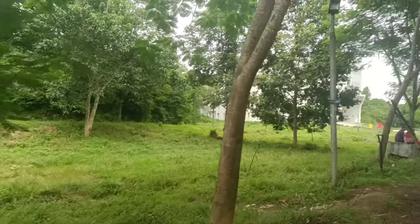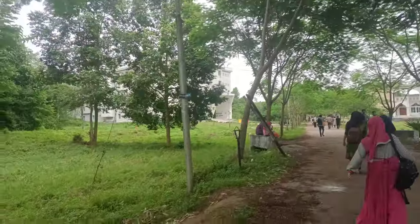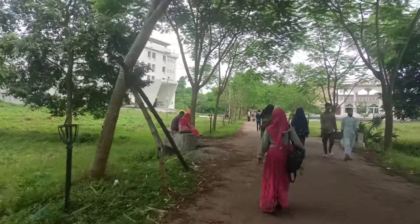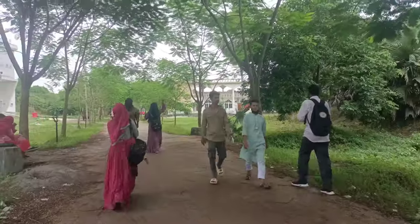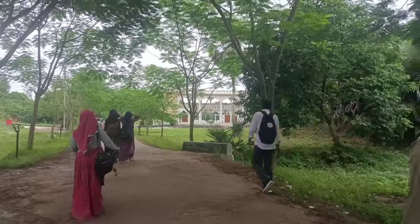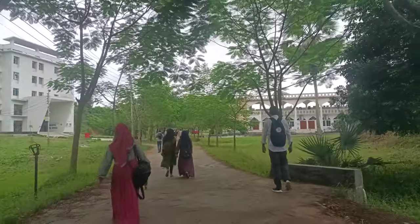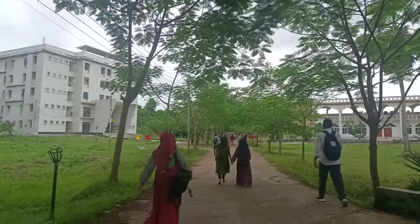Assalamu alaikum, hello and welcome back to my another video. Today I would like to show you the beauty of Cumilla University. Right now I have just finished my class and I'm going to the Basistan, enjoying the natural beauty.